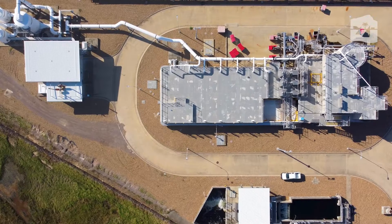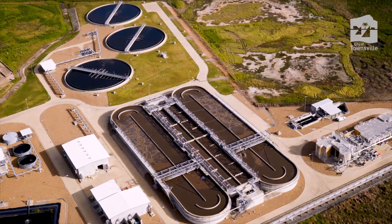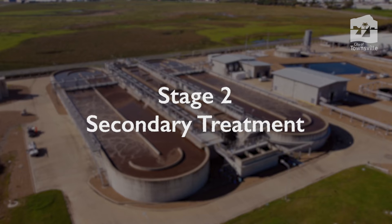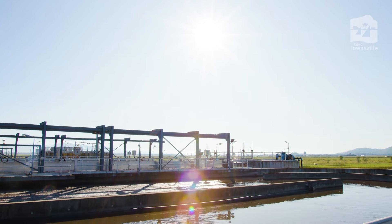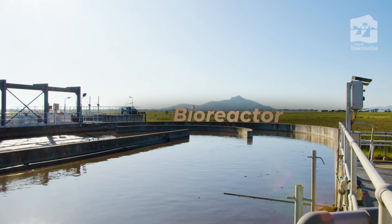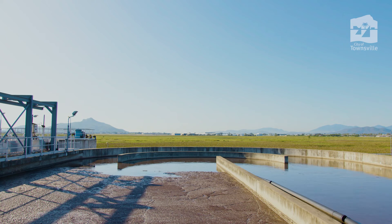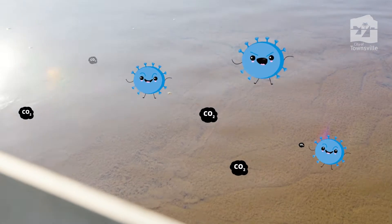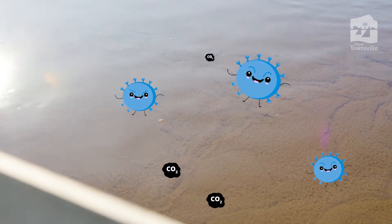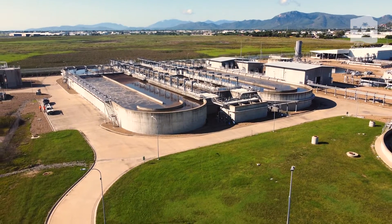Once all the unwanted items have been removed, water continues to the second stage of treatment. The secondary treatment stage is where the science of cleaning sewage really takes place. Sewage flows into a large tank called a bioreactor, where lots of different beneficial bacteria help break down the organic solids and reduce nutrient levels in the sewage. These hungry bacteria eat up all the carbon and reduce the amount of phosphorus and nitrogen in the sewage that can harm our waterways.